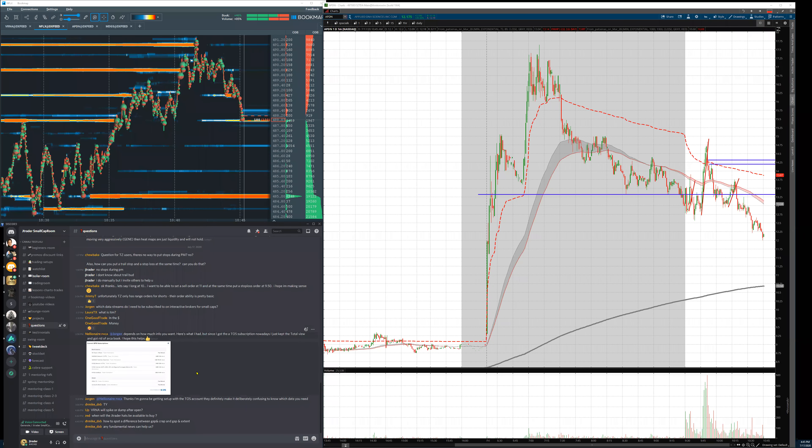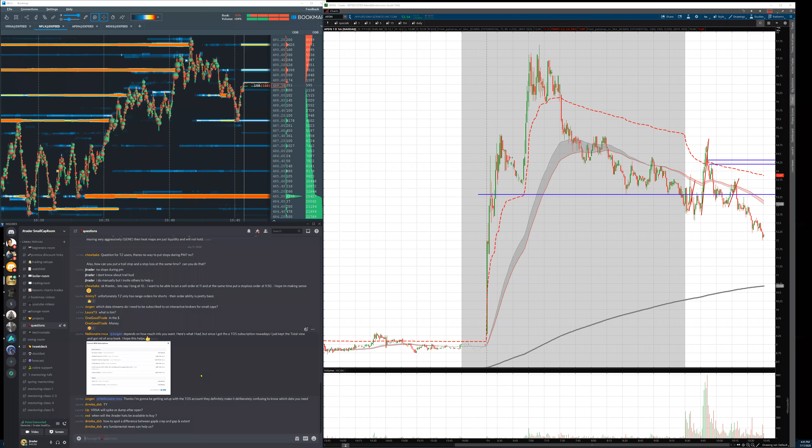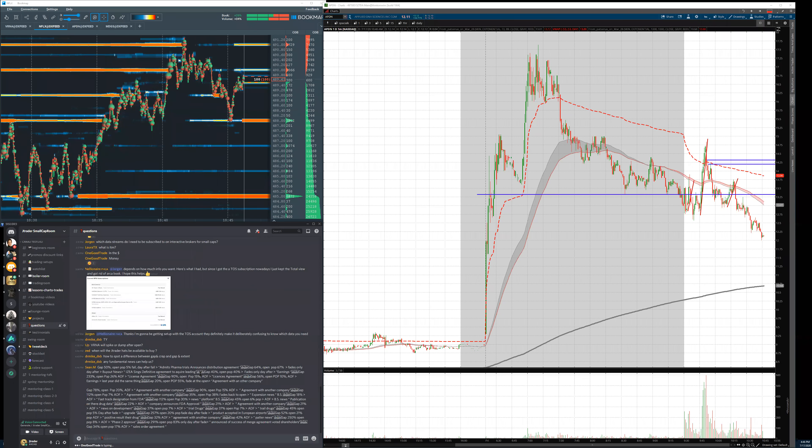Any fundamentals news can help — news are catalysts and have to be treated as an edge. This morning MDGS and FRSX had very fluff news: pre-clinical trials or producing anti-COVID products. These are not catalysts with a big impact on price action — they can't attract enough buyers to lead to an all-day or two-day extended play. Even with news you'll have an edge, but then you still need the price action.